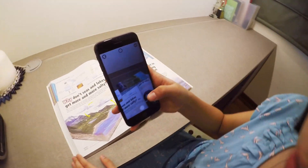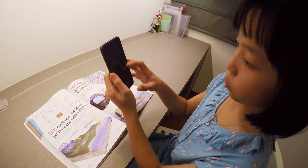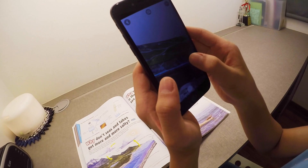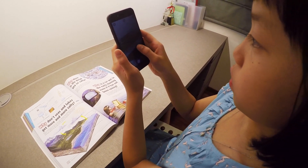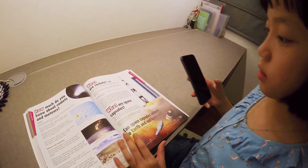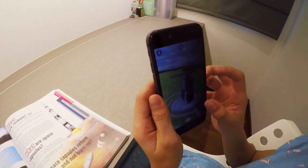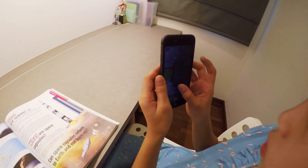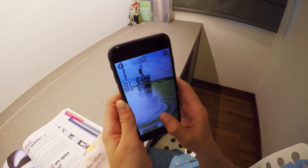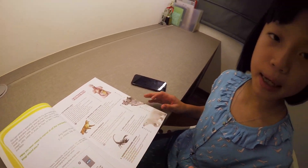Oh wow, it actually explains to me. Whoa, this is so cool! There is augmented reality, and it actually helps — it makes life and learning pop out to you.